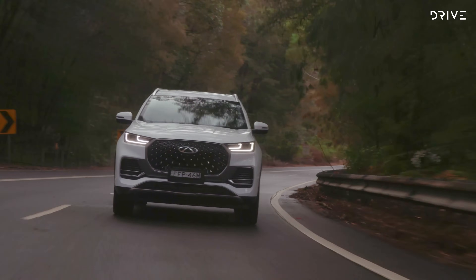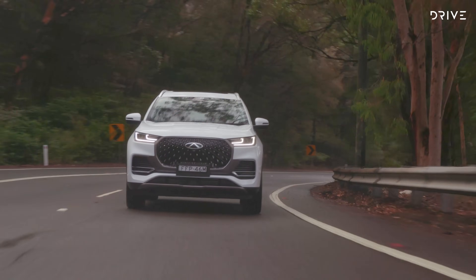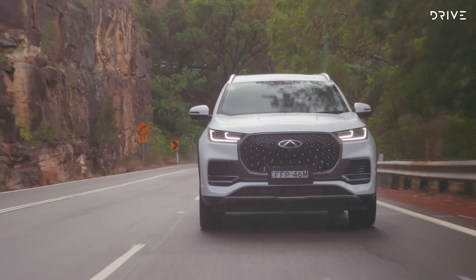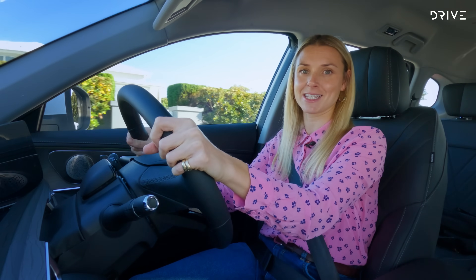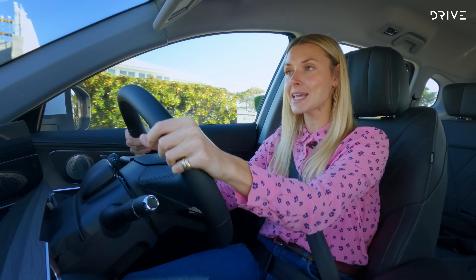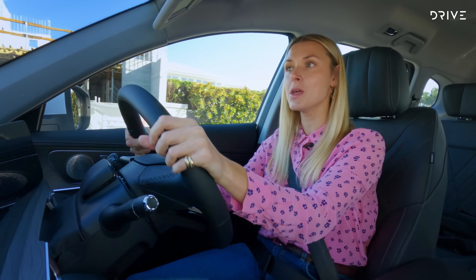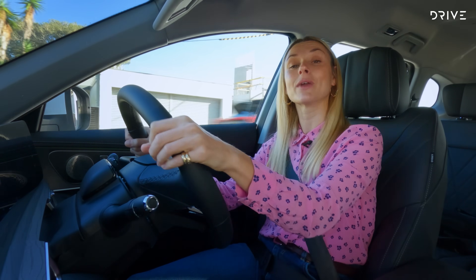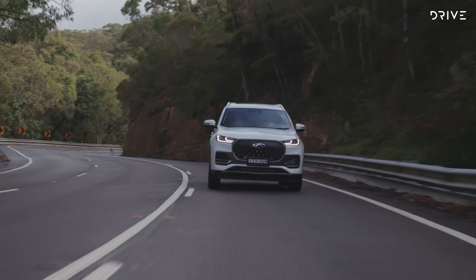I haven't been able to spend heaps of time driving this car, so when it comes to the Drive Garage we'll certainly be able to give it more rigorous testing and a more accurate assessment. In the meantime, if you have any questions about the Tiggo 8, please let us know in the comments below.